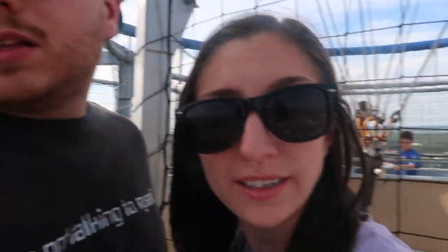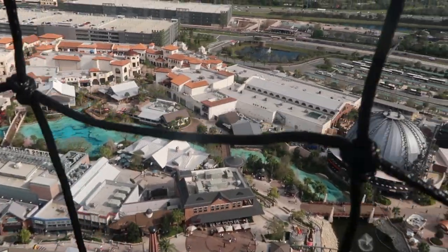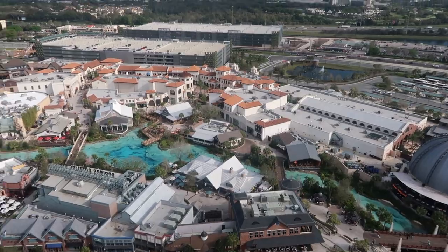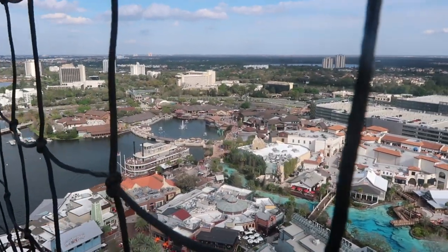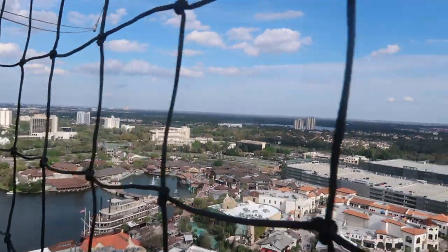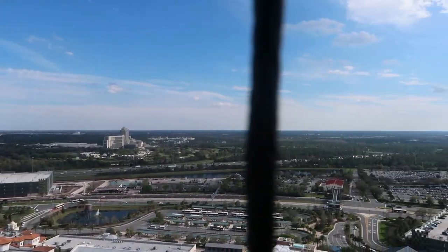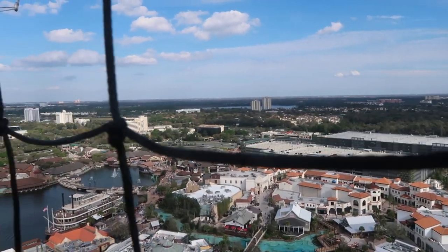Now we're all the way at the top. It's bumpy — we're at the top, it's a little windy. There's a really nice golf course over there — that's at the Marriott World Center, I believe. Oh, look at the Disney Springs water. Yeah, enough looking at our ugly mugs, let's see what we can see here. Beautiful Disney Springs water. There's the Lego dragon over there. That's cool. So we look around — we can see Fun Spot and stuff off in the distance, Old Town, all that jazz. We can see everything.